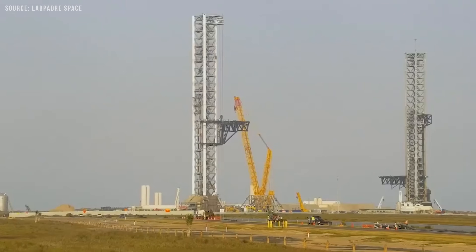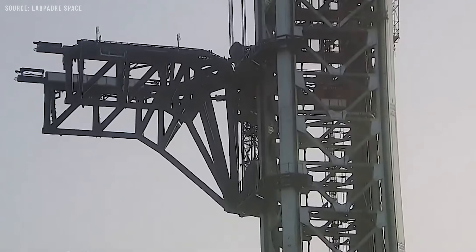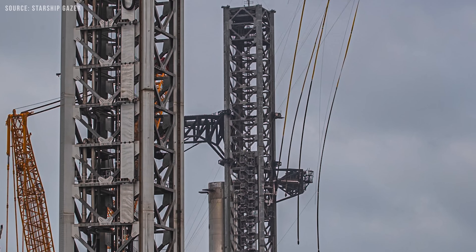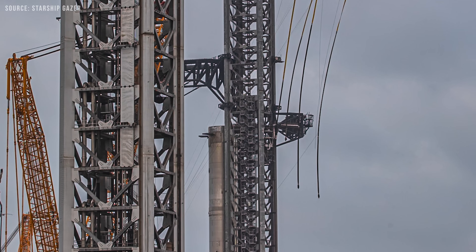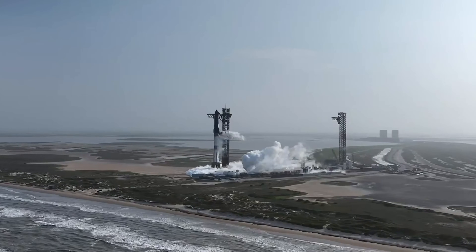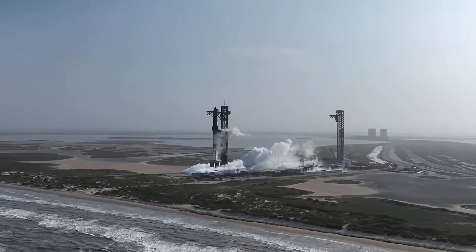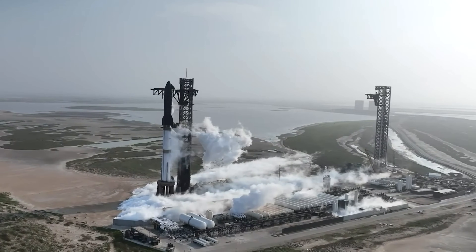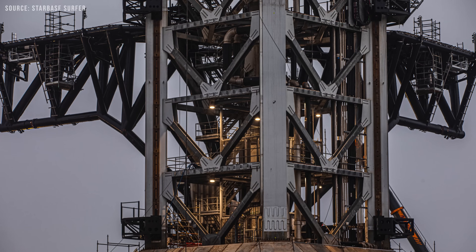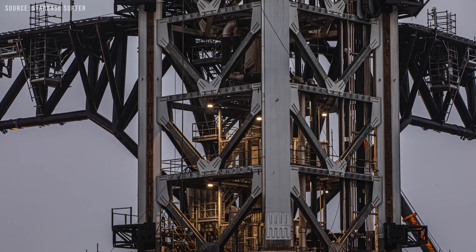Pad B's chopstick arms are the only ones currently configured for a ship catch, featuring a smaller lip on the landing rails designed specifically for that purpose. Most of the fundamental parts of the Pad B launch tower are already in place. SpaceX is now working on final touches such as adding cladding over the structure to protect the tower's internal components from environmental factors like weather. This is especially important given Starbase's coastal location, and the cladding also gives the tower a more finished and aesthetically pleasing appearance.